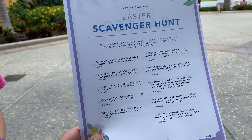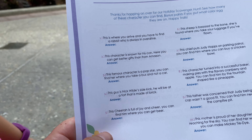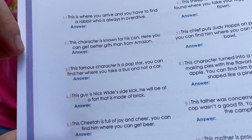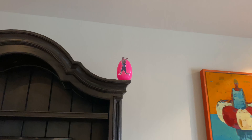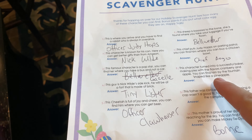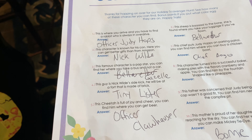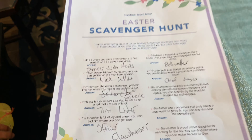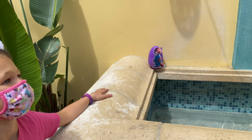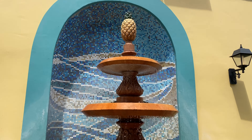Here at Caribbean Beach to celebrate Easter, they have an Easter scavenger hunt around the resort — we're going to give it a shot! It starts with riddles: the first one is 'this is where you arrive and you have to find a rabbit who is always in overdrive.' And there we go — there's Judy Hopps, the first hidden Easter egg! On to the next clue: 'this character turned into a successful baker making pies with cranberry and apple flavor — you can find him by the fountain shaped like a pineapple.' Found it! There's that little fox, a successful baker, located right next to the pineapple fountain here in Center Town.